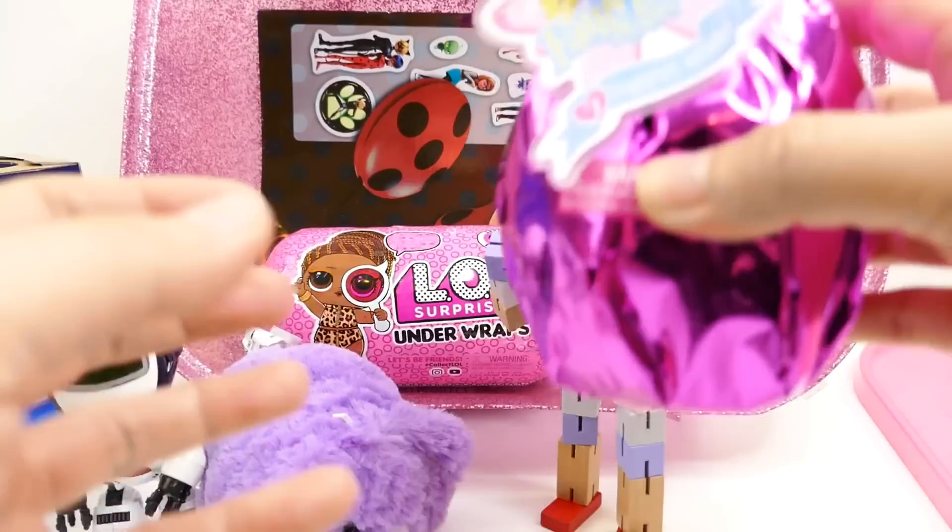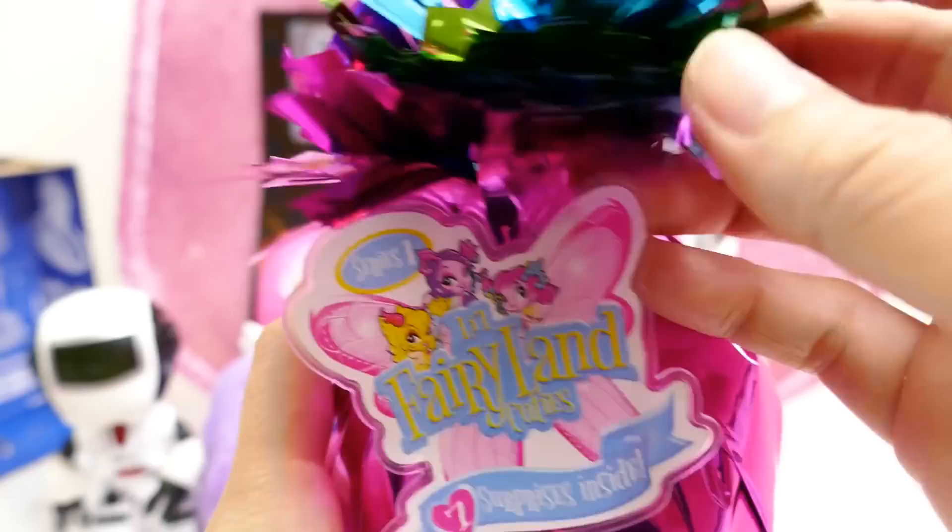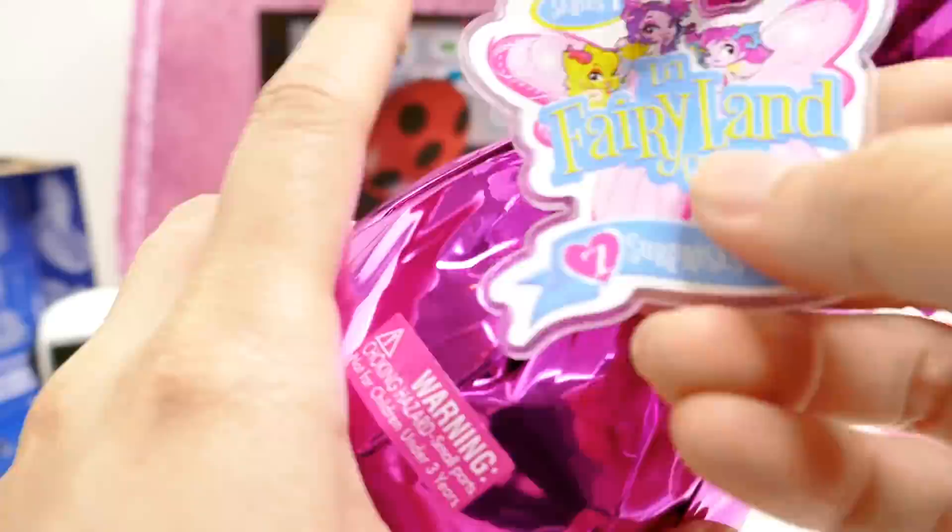I am super curious about this one — it's called Little Fairyland Cuties. There are seven surprises inside and I love the way it's wrapped. It's so colorful and I love the little confetti up here. Let's go ahead and cut it open — Series One!